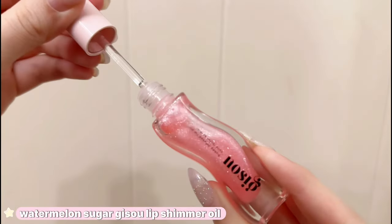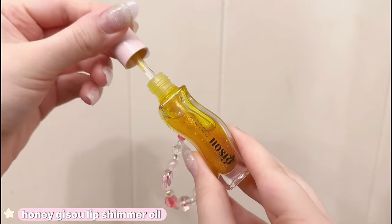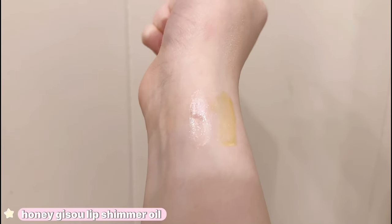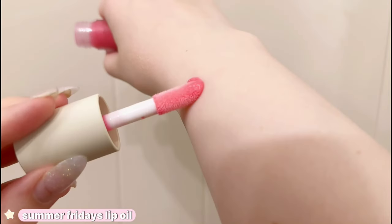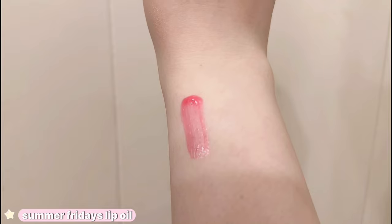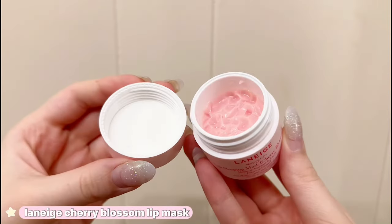Moving on to the best part — lip care. I have been absolutely loving both of the Jisoo Shimmer Lip Oils. The Watermelon Sugar one is absolutely stunning and smells like the Glow Recipe Watermelon line, leaving the prettiest shine on my lips. The original Honey Shimmer one is really nice as well — I never have a problem with yellow lips. This is the old formula of the lip oil, which I prefer the new formula, but it's still such a pretty gloss. I'm absolutely obsessed with this lip oil but for the price point it runs out so incredibly fast. It is the most gorgeous lip oil with the most perfect pink color.